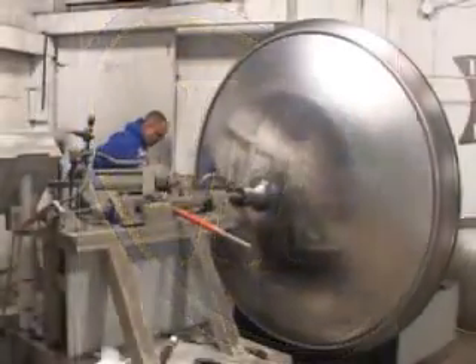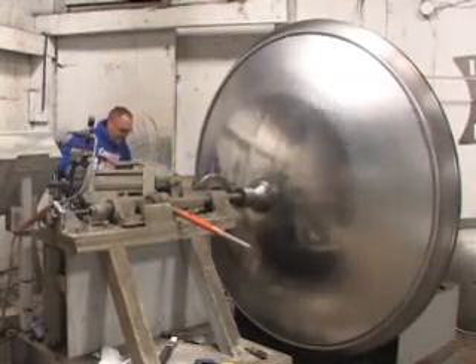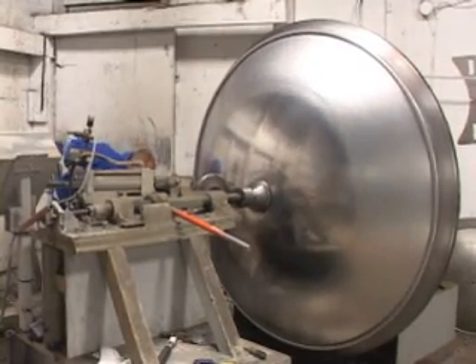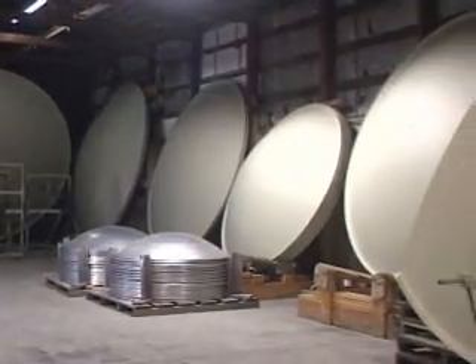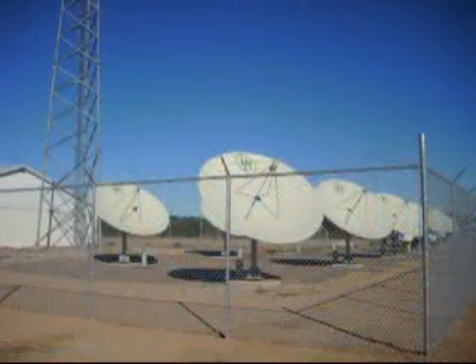DH Satellite has been manufacturing spun aluminum antennas right here in the USA for more than 30 years. We are a family-owned, debt-free company dedicated to building quality antenna equipment. During the past 30 years, we have made many thousands of parabolic antennas and shipped containers all over the world. In the U.S., the biggest users are TV stations, cable companies, and universities.